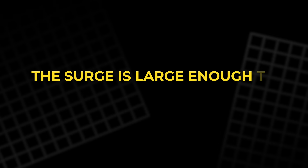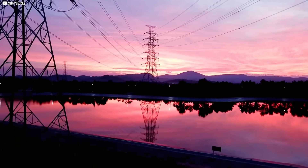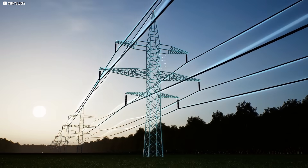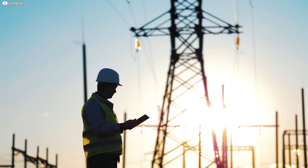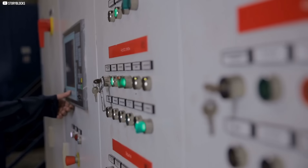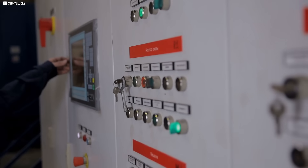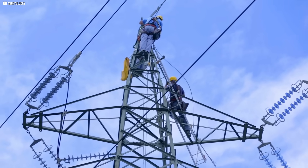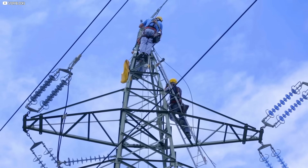The same principle scales up to the grid. Substations and towers connect to the earth, so that when a fault strikes, a river of current can flow. Relays sense it instantly and cut the line. Without that deliberate connection, danger can remain invisible.